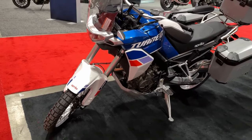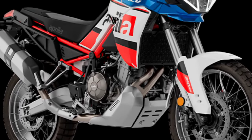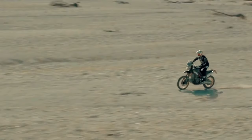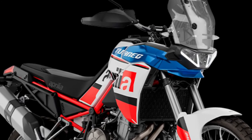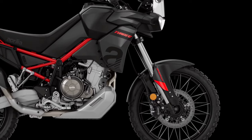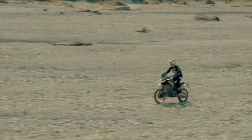The Aprilia Tuareg 660 has earned its place as one of the top performance-focused machines in the middleweight adventure class. With its manageable size, off-road prowess, touring comfort, and modern rider aids, the Italian adventurer offers a combination of features many adventure riders are looking for, with no mechanical changes for 2024.